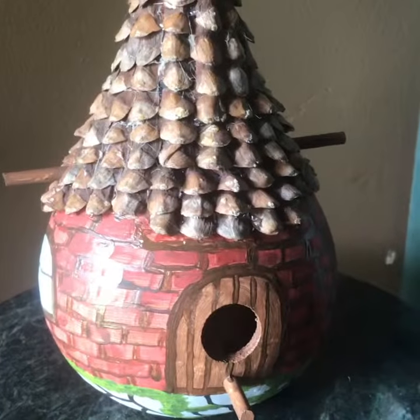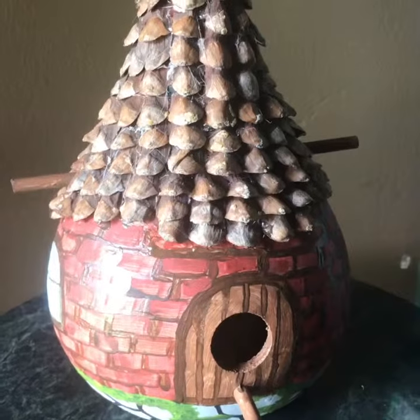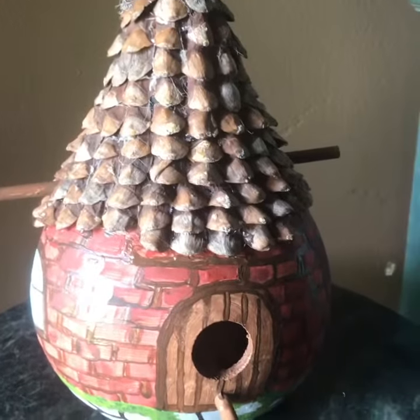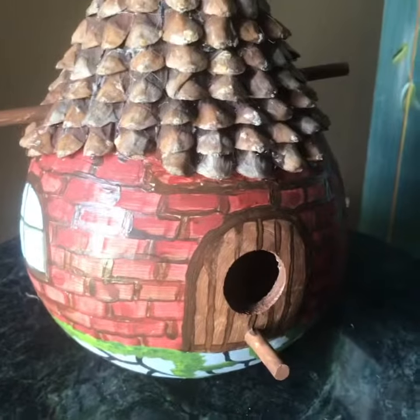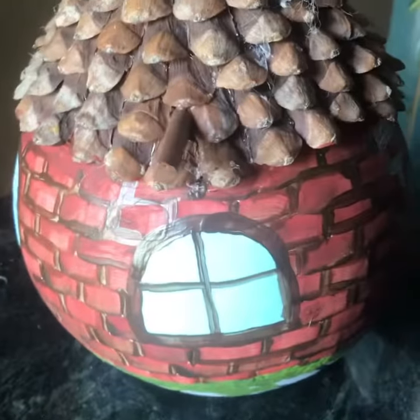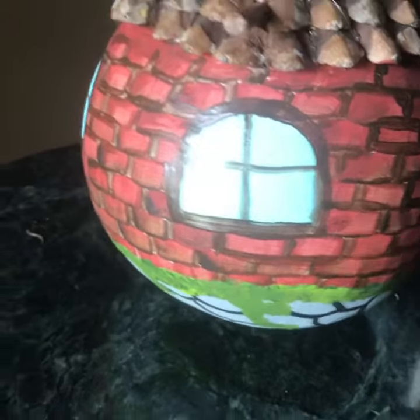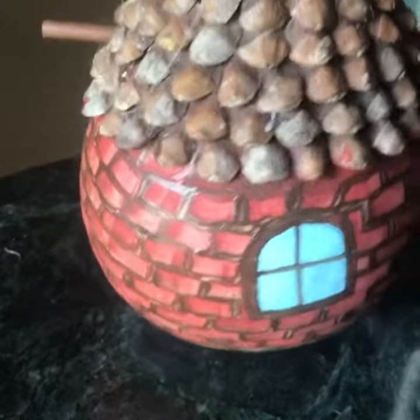Good afternoon, this is Cheryl within my painting garden, and this is becoming my favorite one so far. I put a lot of time and work into it. It's totally not finished yet — I still have to put leaves and flowers on it — but I've done the bricks, the pine cones, and the stonework.